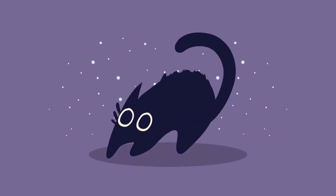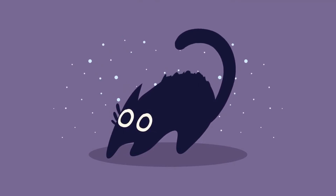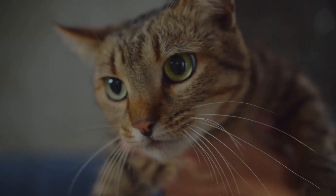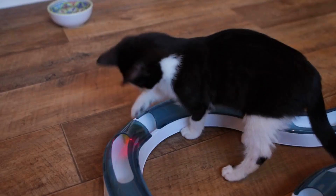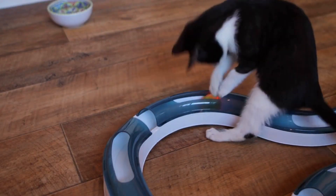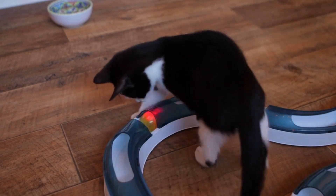Aggression. Cats can become aggressive for a variety of reasons, such as fear, pain, or a lack of socialization. To solve this problem, it is important to identify the cause of the aggression and address it. You may also want to try providing your cat with plenty of mental and physical stimulation, as well as plenty of places to hide and retreat to.